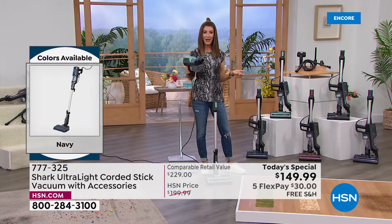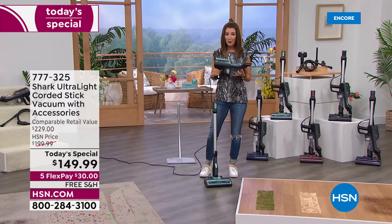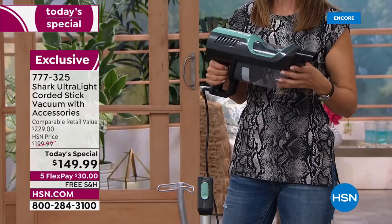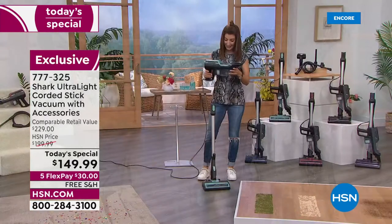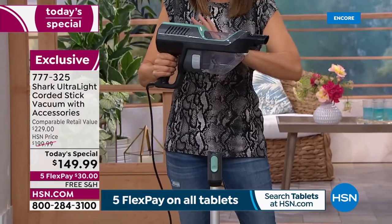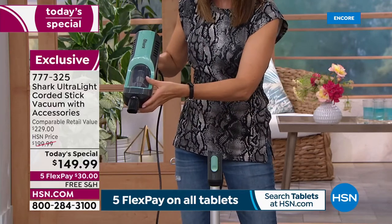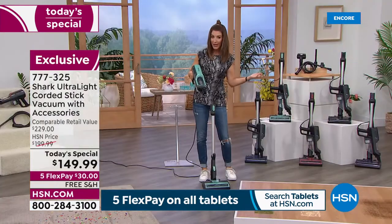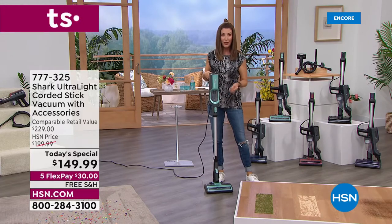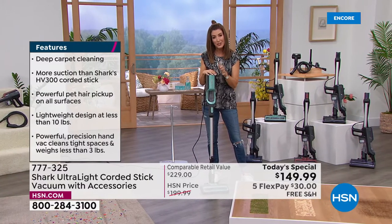We sell Shark handheld vacuums on HSN.com — they're $129 for just the handheld. For $20 more today you can get the whole vacuum as a true two-in-one. The motor is in the handheld version and it's also corded, so it will never lose power or battery life. That's the most frustrating thing — being halfway through the project and running out of power. This handheld gives you all the power of an upright.